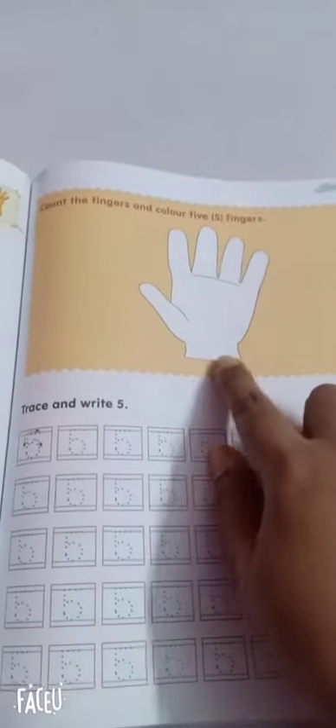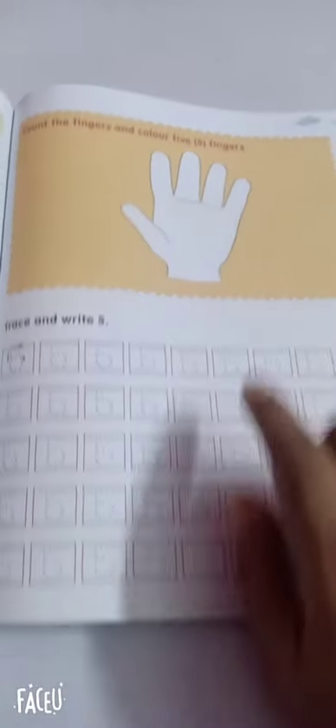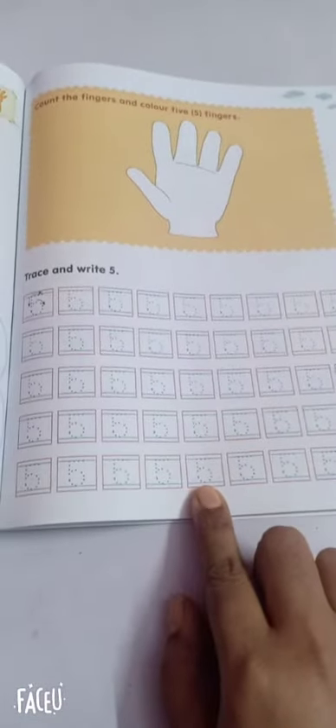Here, see, you can count the fingers and you can color these five fingers. Here, you need to trace this number five.